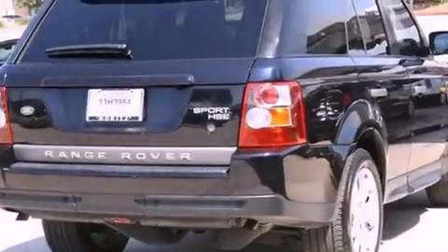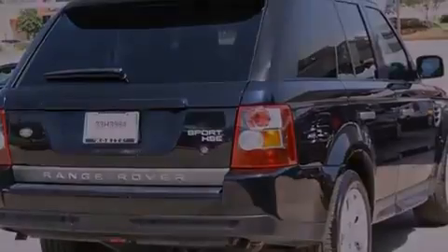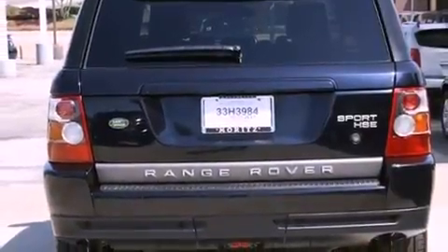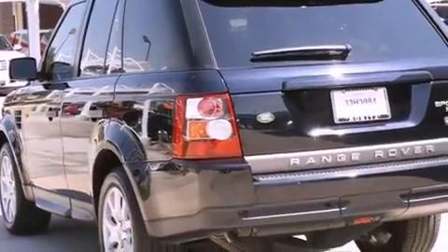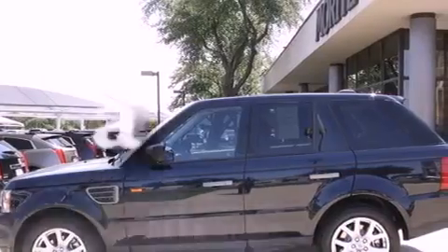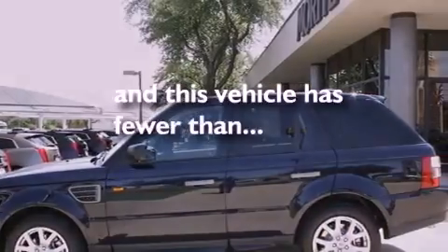Its top features include air conditioning with automatic climate control, a split-folding rear seat, a navigation system, a multi-disc CD player, a locking center differential, aluminum wheels, rear fog lamps, hill descent control, cruise control, and this vehicle has less than 38,000 miles.